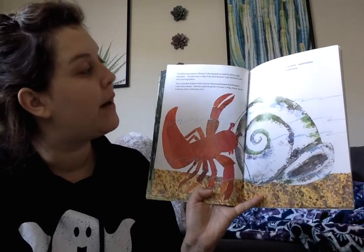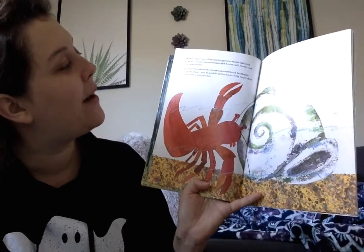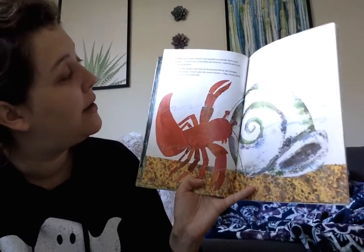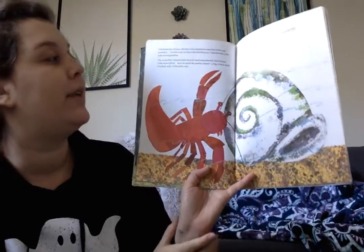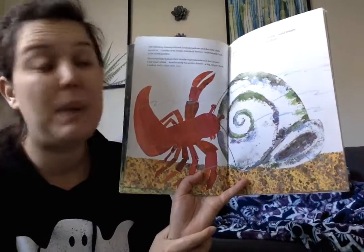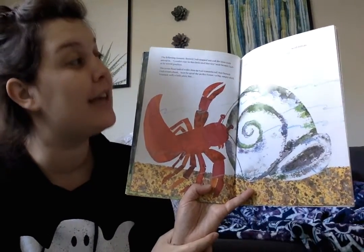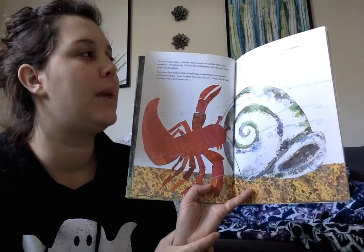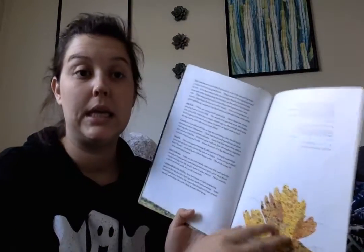Couldn't stay in that shell forever, said Hermit Crab, and he waved goodbye. The ocean floor looked wider than he'd remembered, but Hermit Crab wasn't afraid. Soon he spied the perfect house — a big empty shell. It looked, well, a little plain, but sponges, he thought. Barnacles, clownfish, sand dollars, electric eels. Oh, there are so many possibilities. I can't wait to get started. He left his old shell, he has a new one, and he's got to go find more things to put all over the shell.